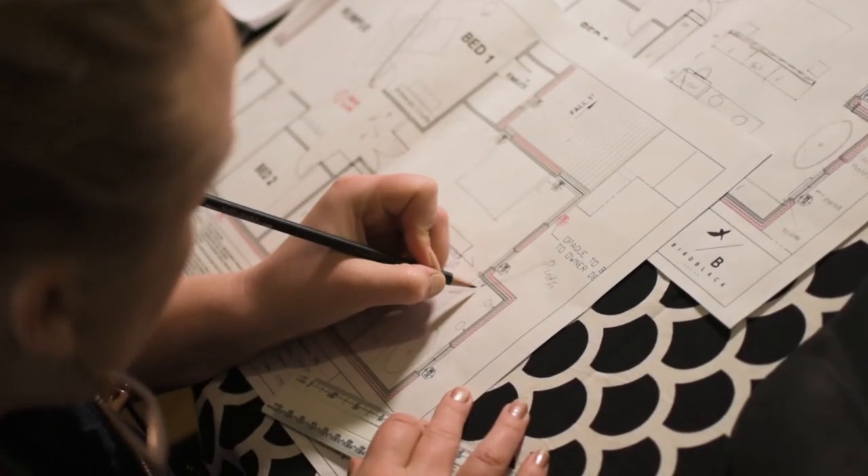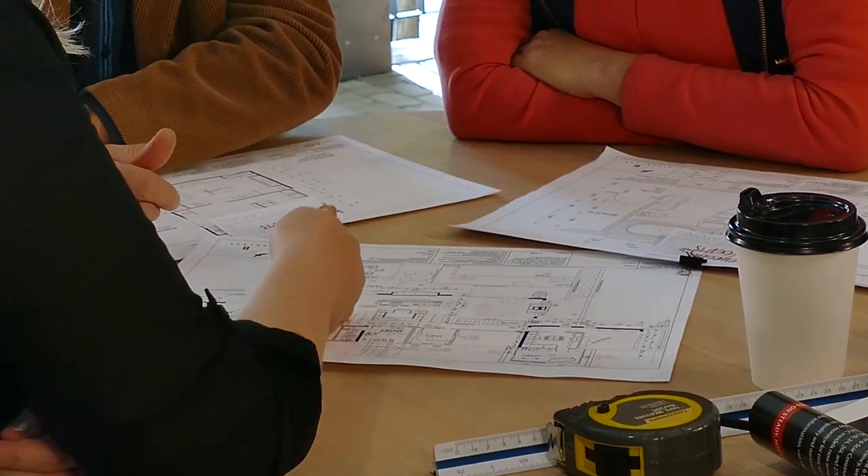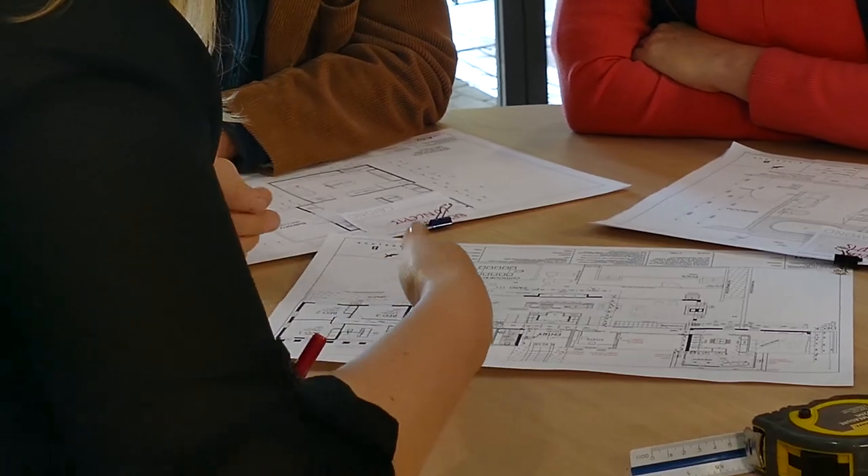In our second meeting, this is where the fun begins. Between our first meeting and now, we will have been busily creating some designs for you. You will be shown two to three floor plan layouts which will show you your potential options and the possibilities of which direction we can head in.